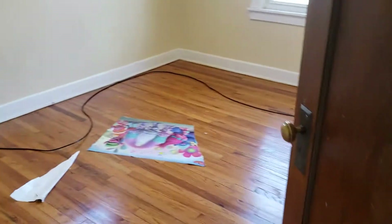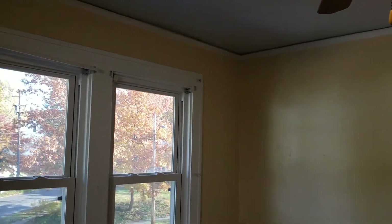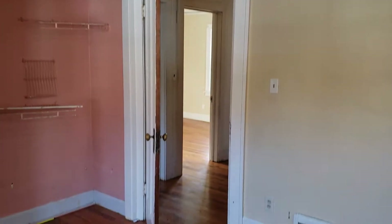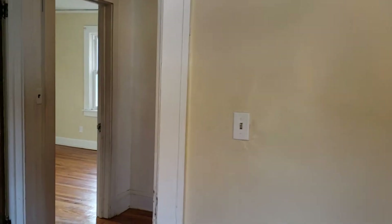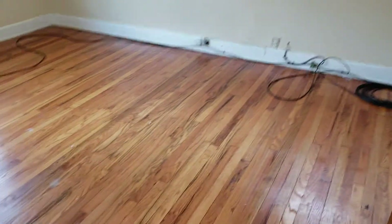Let's go ahead and check out the bedrooms. This is our first bedroom on the second floor. There's a ceiling fan in here and plenty of windows for light and airflow in this space.